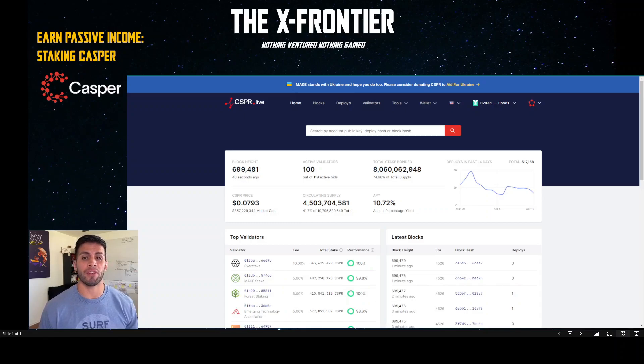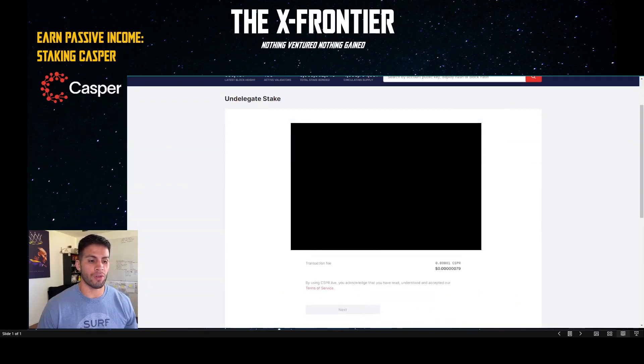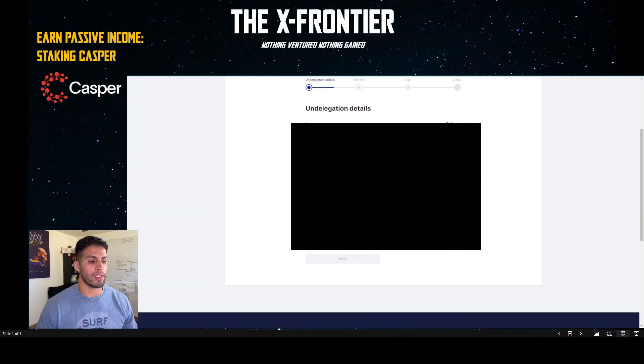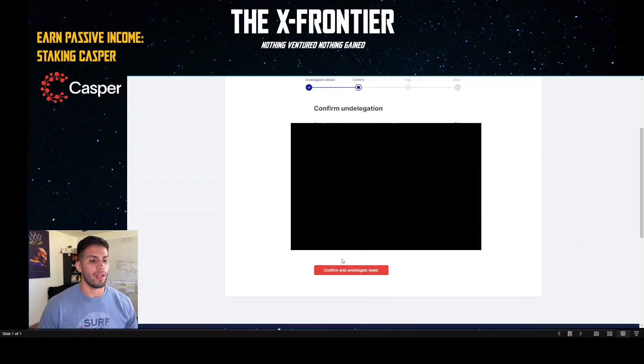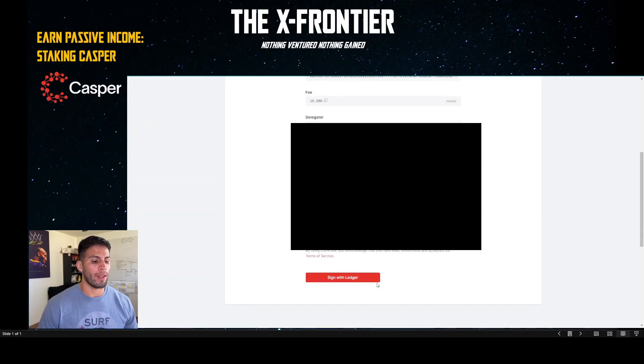Now the fun part: if you've been delegating your Casper, accrued rewards, and want to unstake — it's pretty much the same steps. Go to Wallet, hit Undelegate Stake, and you'll see the Undelegation Details with your balance. Search for your validator by public key — mine pops up right here. Click it, enter the amount; let's say I want to remove the max — 7,000 CSPR. Hit Next, then Confirm and Undelegate, and sign your transaction.